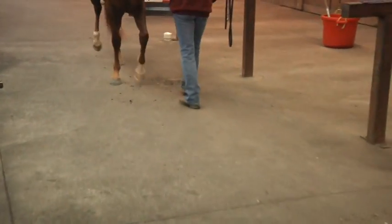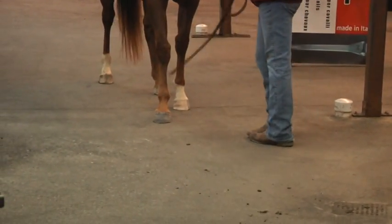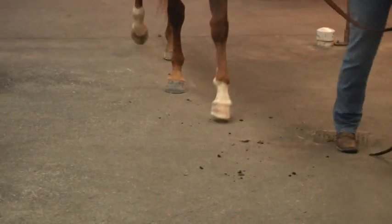It made her very sore, plumb above the withers. And if you look at her conformation, it's like somebody took a pipe wrench to her knees and cranked her out.